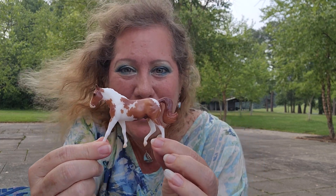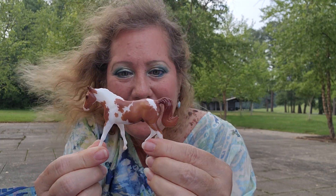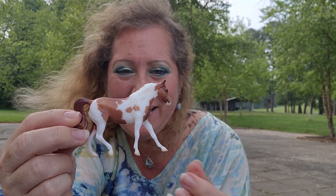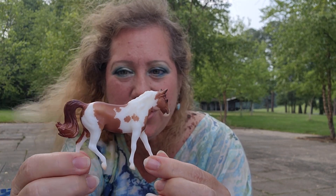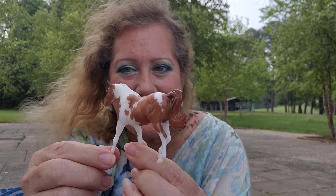So here is Eclat, the Missouri Foxtrotter. He's done in a chestnut pinto — really pretty. I really like him. He kind of has a little coppery shine to him. You can see him here. He's modeled after the traditional size model of the Missouri Foxtrotter.